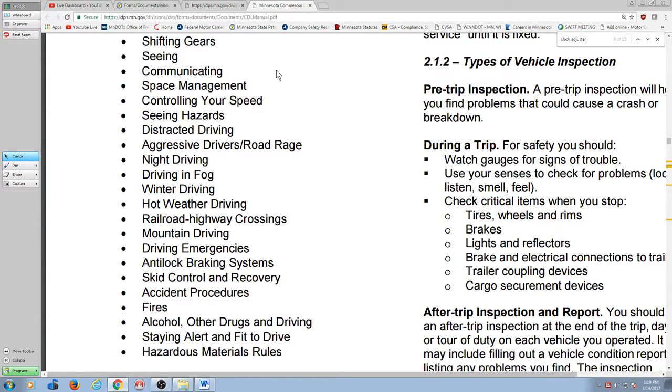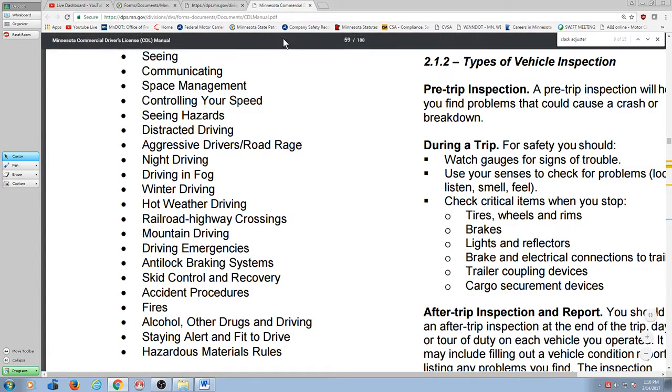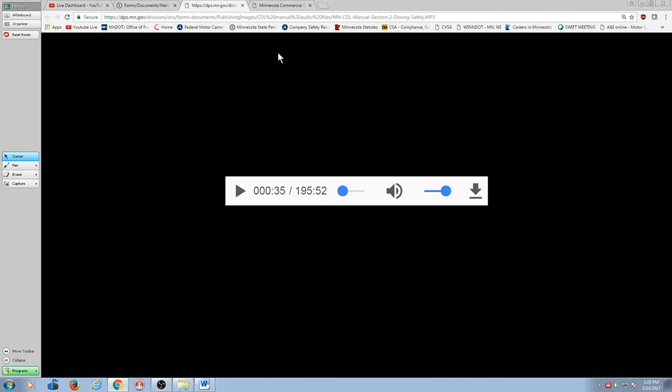Now with any CDL permit test you take, you've got to study sections one, two, three, five, and six if you're doing an A — just five if you're doing a B with air brakes. So any way you cut it, you've got to do section two. Now if I go back to the audio file in section two, look how long it is. Three hours — a little over three hours and 15 minutes.